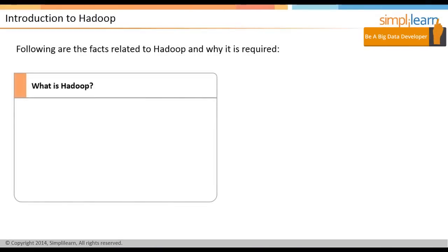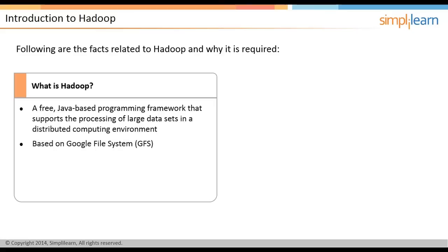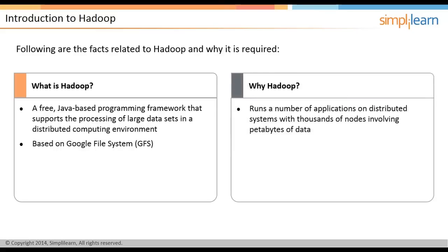Hadoop helps to leverage the opportunities provided by big data and overcome the challenges it poses. Hadoop is an open-source Java-based programming framework that supports the processing of large data sets in a distributed computing environment. It is based on Google File System, or GFS. Hadoop runs a number of applications on distributed systems with thousands of nodes involving petabytes of data.